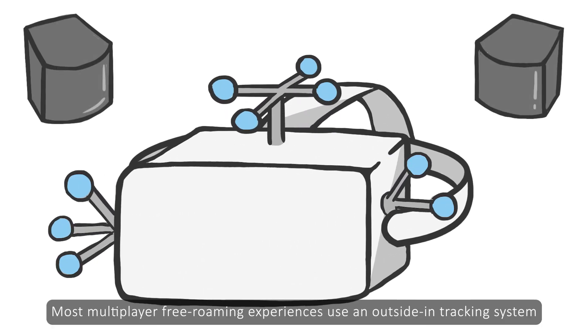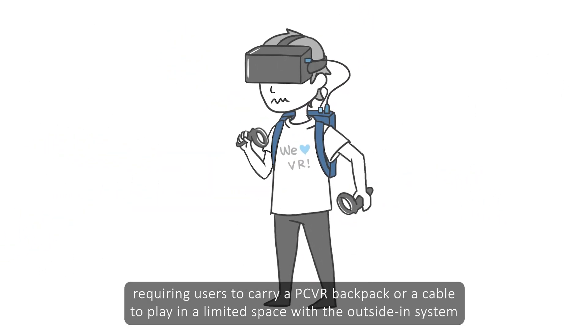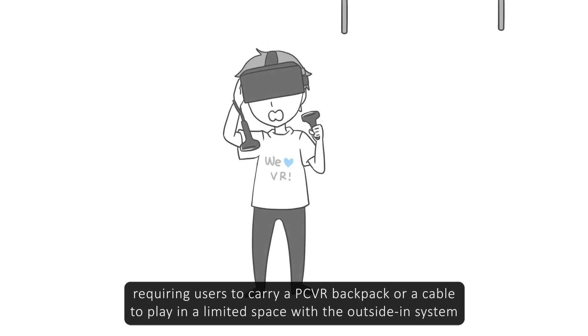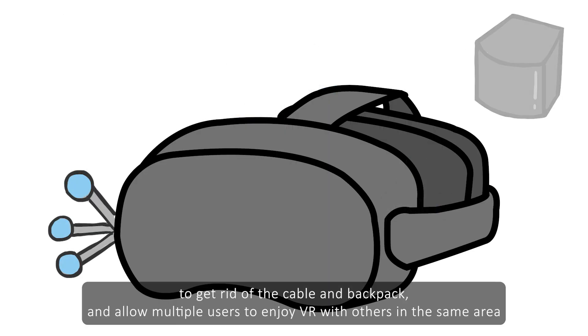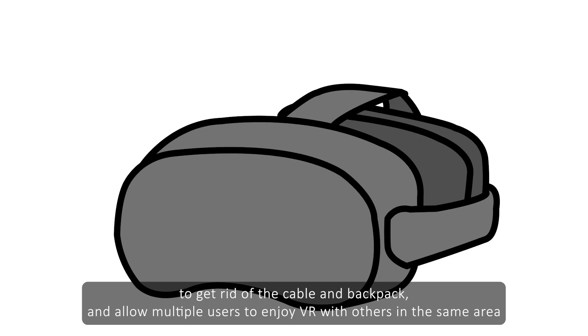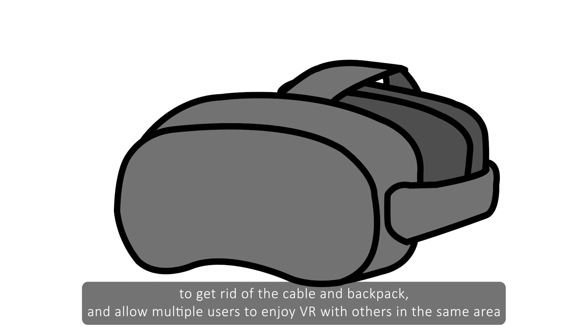Most multiplayer free-roaming experiences use an outside-in tracking system, requiring users to carry a PC VR backpack or a cable to play in a limited space with the outside-in system. HTC Vive set out to solve the problem, to get rid of the cable and backpack, and allow multiple users to enjoy VR with others in the same area.